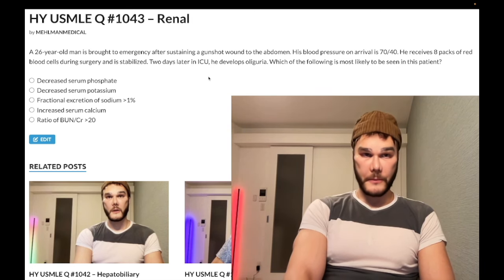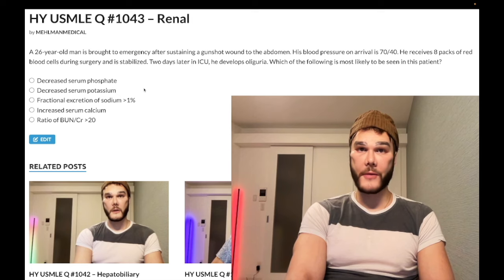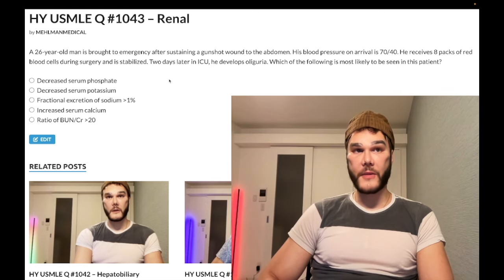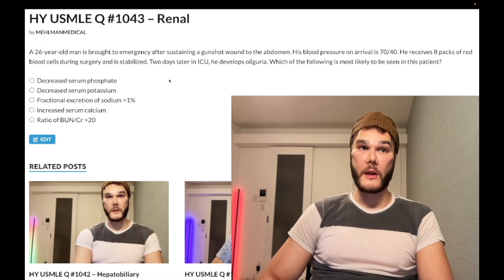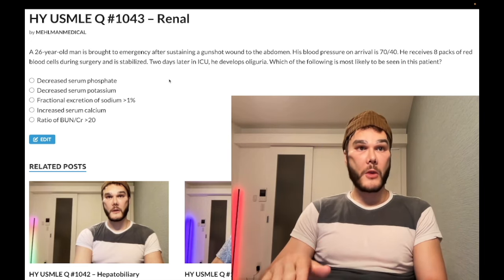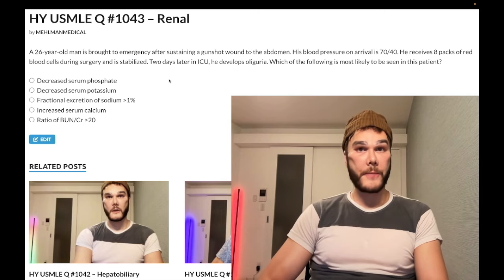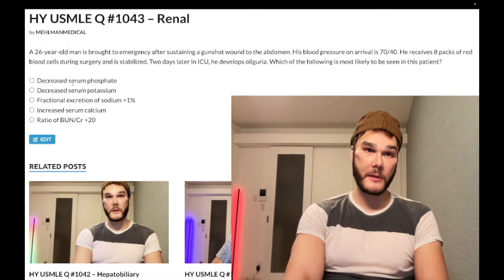Choice A — decreased serum phosphate — wrong answer. Even if you don't know what's going on, you're never going to select low phosphate in renal failure; it's always going to be increased. In chronic renal failure the kidney can't synthesize active vitamin D3, and some students ask whether phosphate should be low if the kidney can't make D3. What you need to remember is that renal failure always wins over the vitamin D deficiency, so select high phosphate and low calcium.